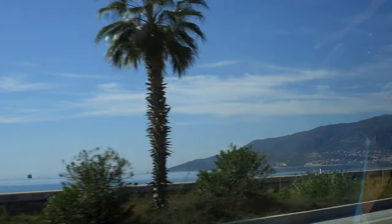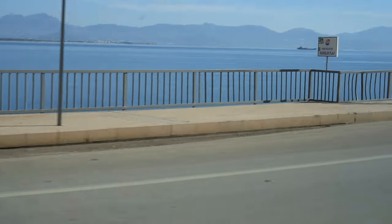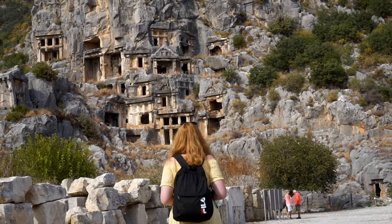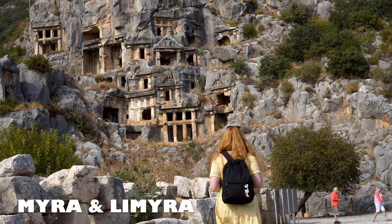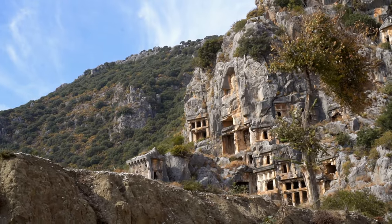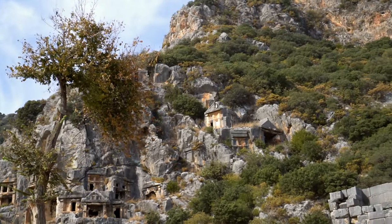We're heading to Mira, which was one of the largest cities in ancient Lycia and once a capital of the region. We are starting our exploration at Mira's necropolis.